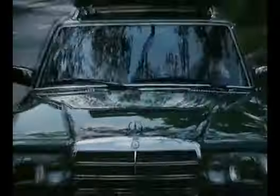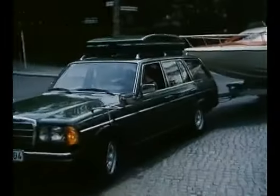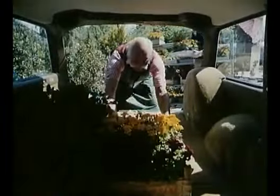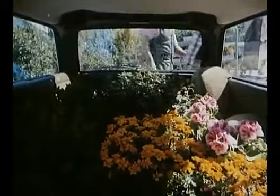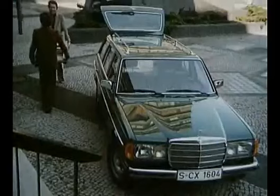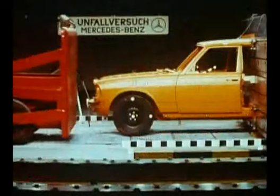The T-model's interior exuded the laid-back atmosphere of a sedan. Limited storage space due to the slanted rear was more than compensated for by the overall stunning visual appearance. In terms of safety, the 123 model family was also ahead of its time.